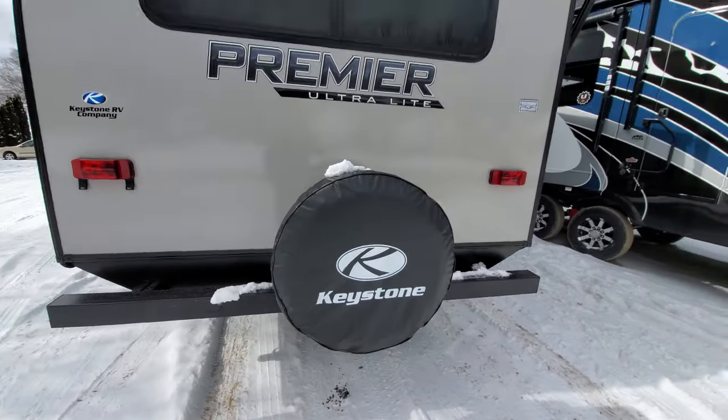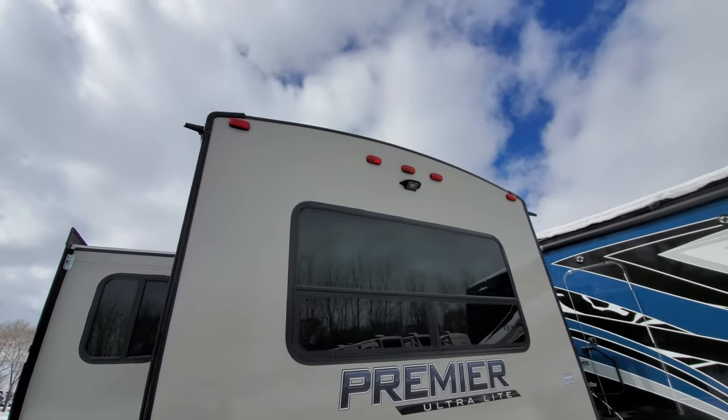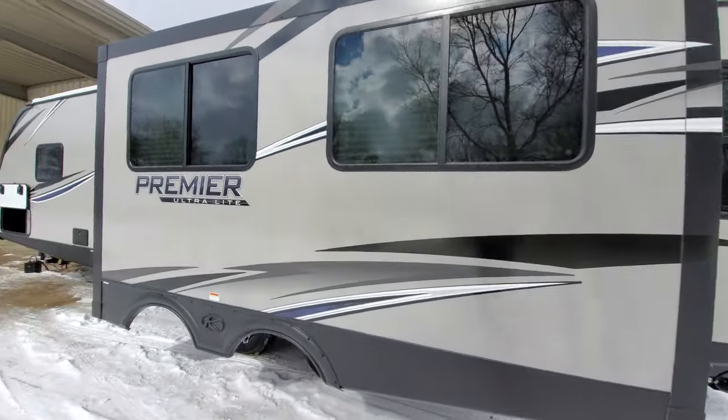Spare tire with a nice cover on it to keep the weather from dry rotting it. You've got the backup camera prep. This is where your power connection is — again, 50 amp service. One big slide.